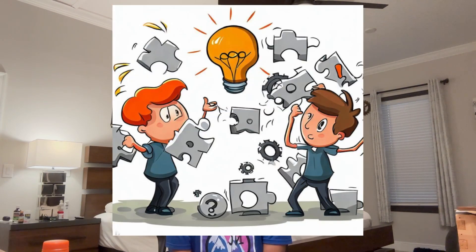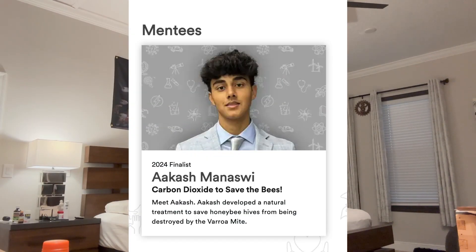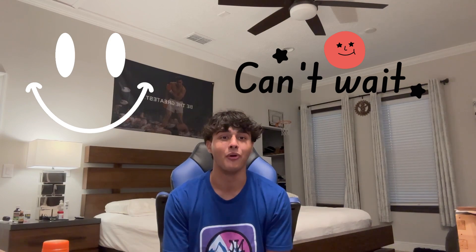But of course, the journey has had its challenges. One of the most difficult problems has been using the AI to detect varroa mites on our sticky traps with iOS cameras. As I continue my mentorship and prepare for the final event in October, I'm filled with a sense of anticipation and excitement. The journey so far has been incredible and I'm so eager to see where it will lead next.